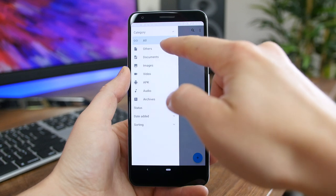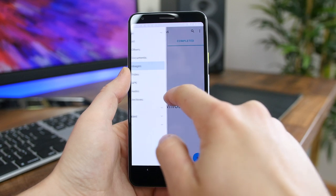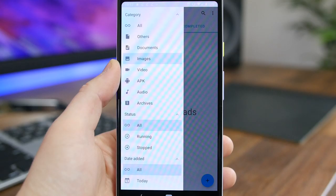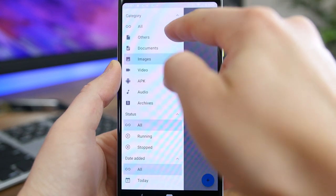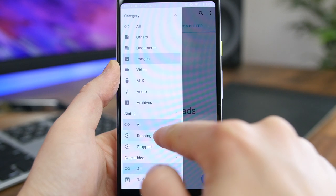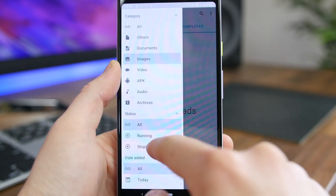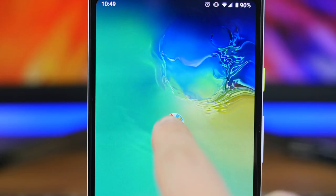Download Navi is an open-source download manager that gives you way more control over your downloads than the stock downloads app. The app features a beautiful material design layout with menus and categories to help you filter through your downloads. You can pause and resume downloads as you see fit, and there are tons of various settings like unmetered connections, roaming controls, and more. It's pretty awesome if you download a lot of files.